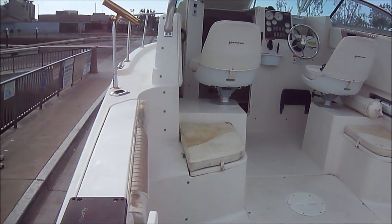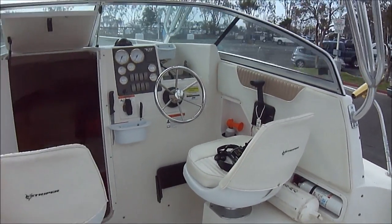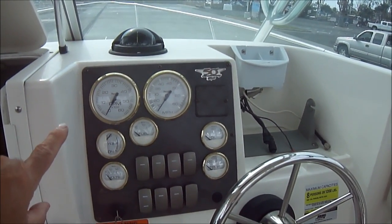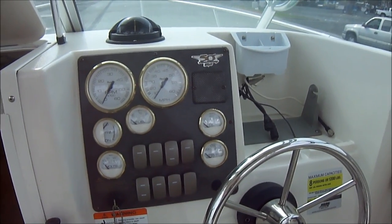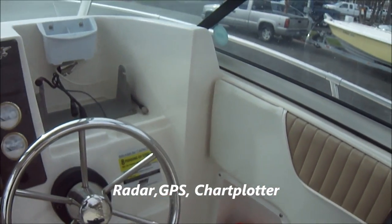Notice how the water gets channeled overboard. Moving into the vessel at the helm, we see all of our gauges: volt, trim indicator, oil, temp, and RPM gauge. There's also space for electronics right there.